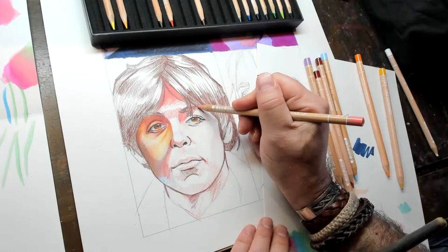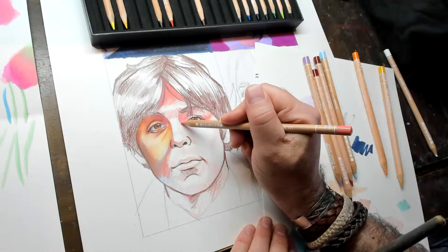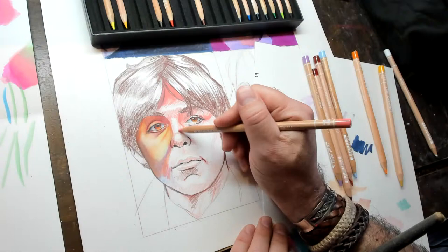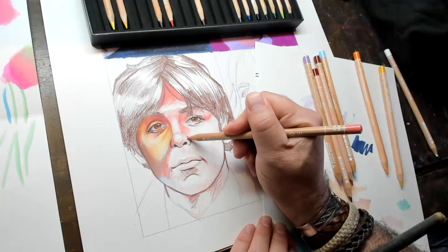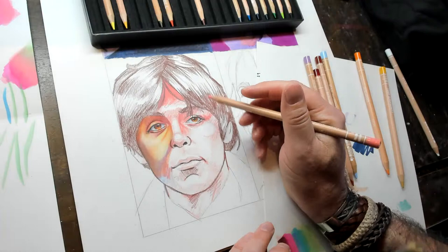I want to get into CGI — do you need to be good at drawing for that? No. I was an animator, not a good modeler. For animation, all you need to do is be a good actor. You'll need to learn the tools, but you need to be a good actor — you're given a scene and you have to come up with how the character reacts, how they move, the subtleties and everything. If you want to be a modeler, you should be a good sculptor.